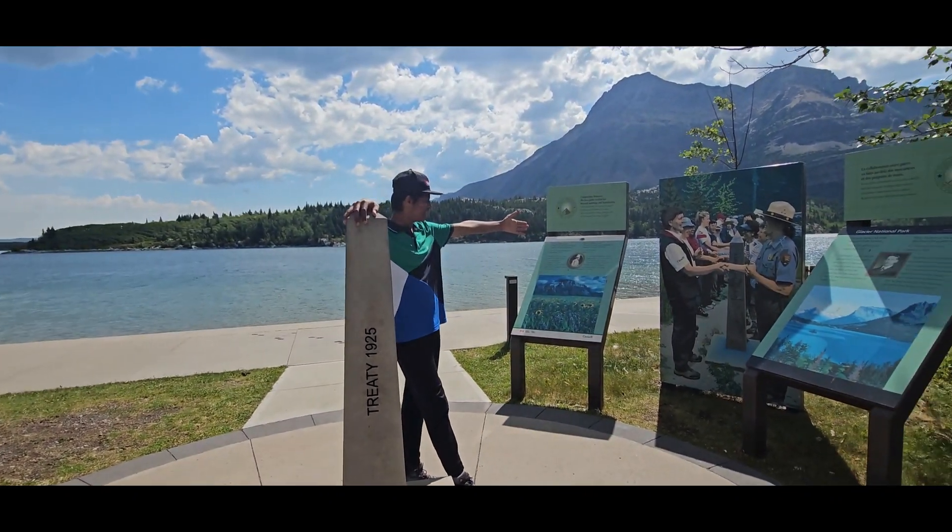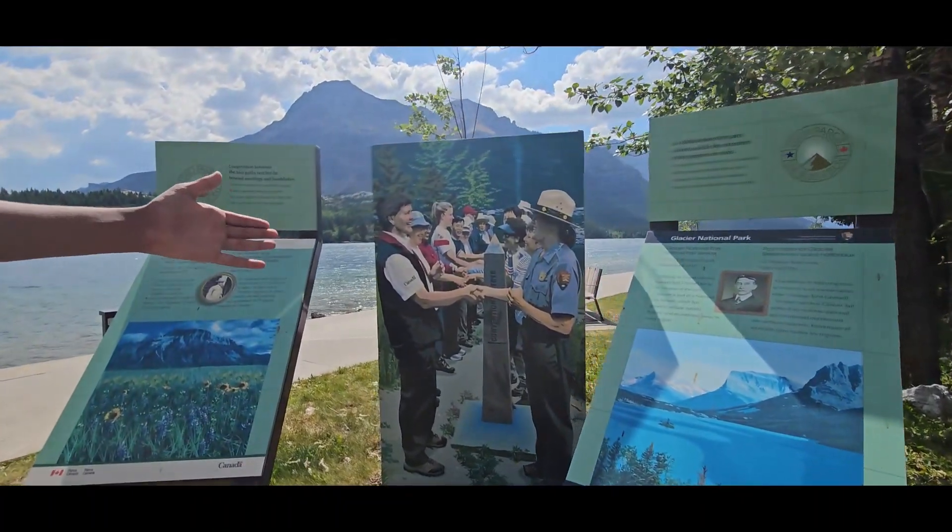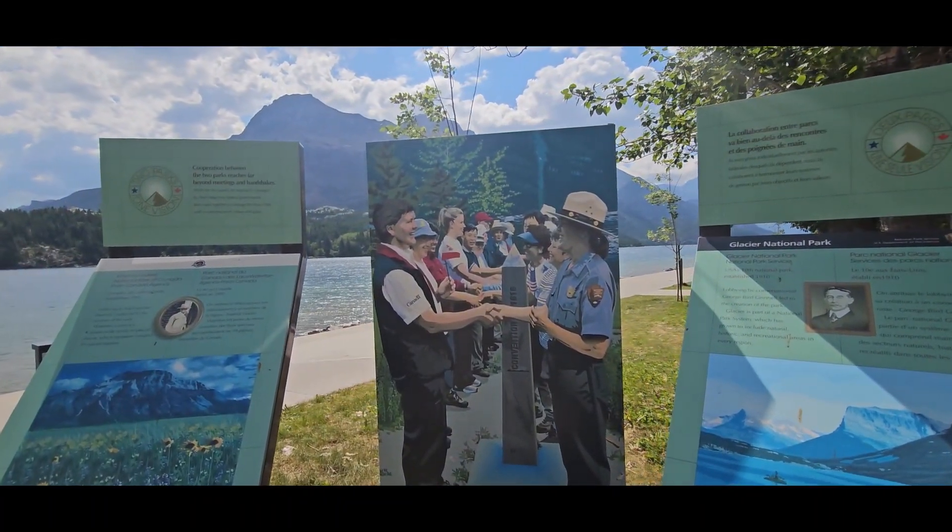This nice picture right here shows the monument. On one side you have the National Park Service signage, and on the left side you have Parks Canada.